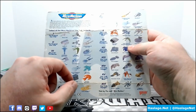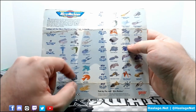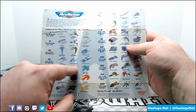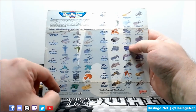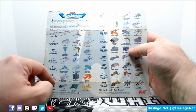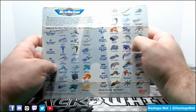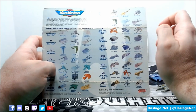Klingon Bird of Prey, Federation Space Dock, Reliant - definitely. Vulcan Shuttle, Grissom, Excelsior. Some of them are in set one, some of them are set two. I believe the Romulan ship and the Varcha, Klingon Cruiser are in set two. Then there's the Ferengi, the Shuttlecraft, the Warbird, and the Stargazer. And then Deep Space Nine: Cardassian Gala Warship and Runabout.